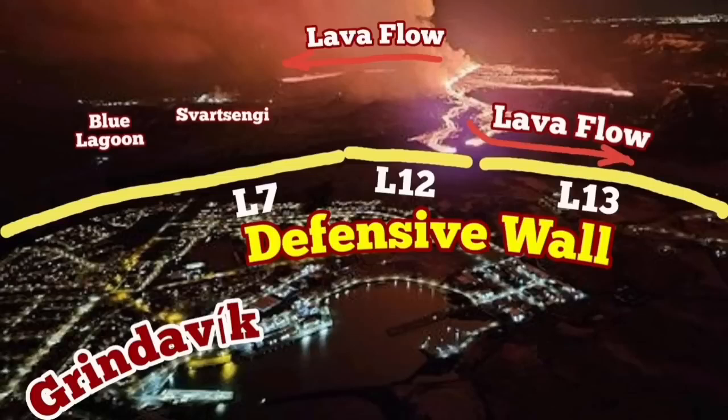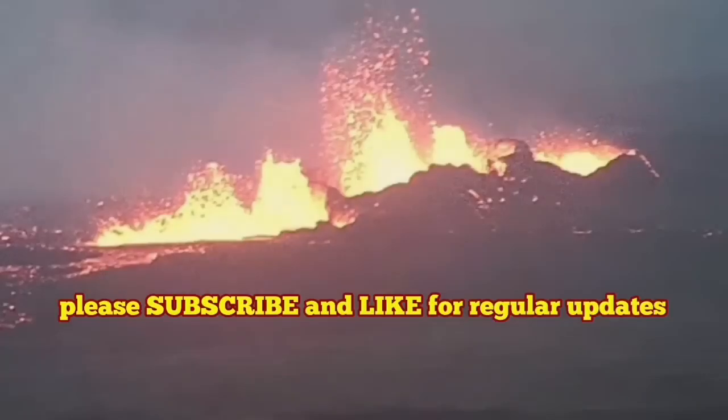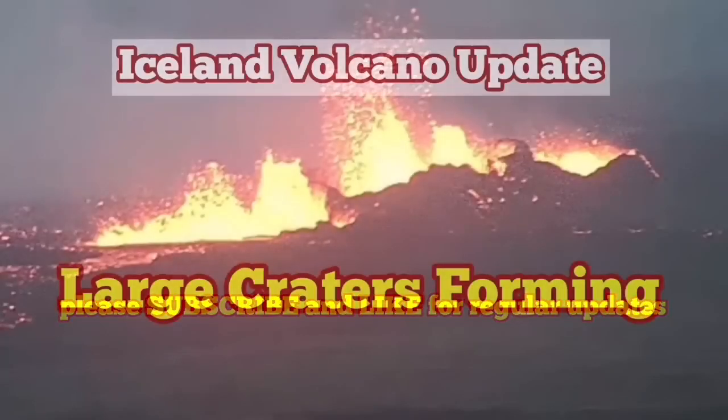Our defensive walls are working — L13 and L12 have really worked here. But the lava flow near Svartsengi has covered the road, and we are trying to work a way around it or cut through it.